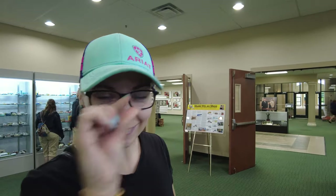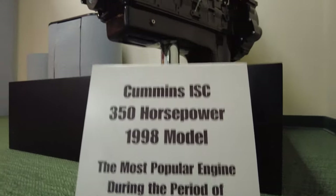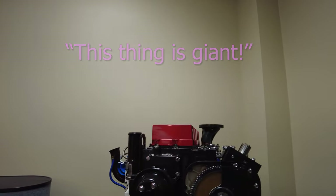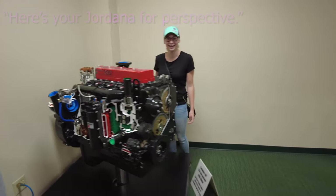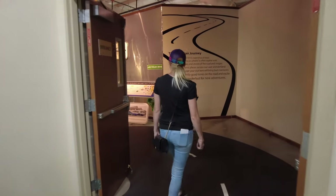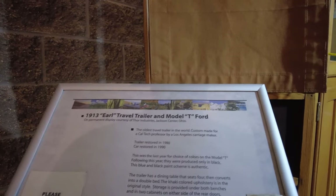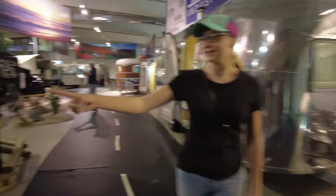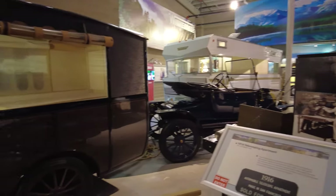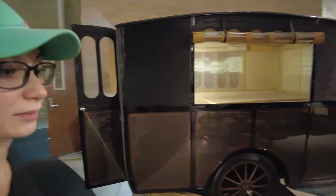It's so cute, it's so little. We need to have one of our own made. This thing is giant. This is so cool.